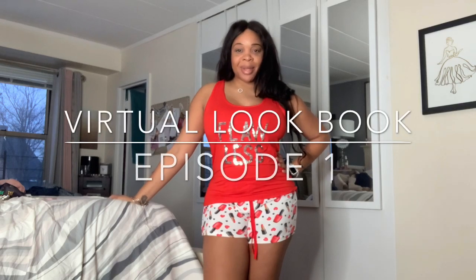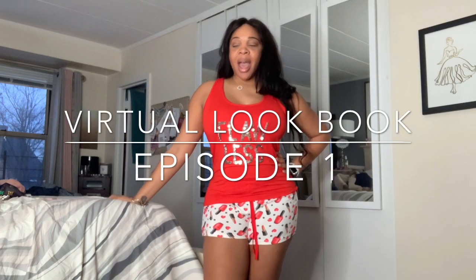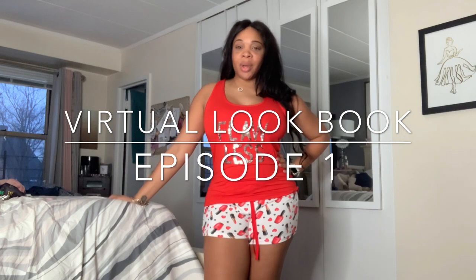Hey, it's your girl Des from Desme Know, and welcome back to my channel. I decided to do a 2021 lookbook virtually of some of the items that I purchased for this year. I'm hoping that we can come out of this pandemic, so I wanted to emerge from it with some new little outfits.